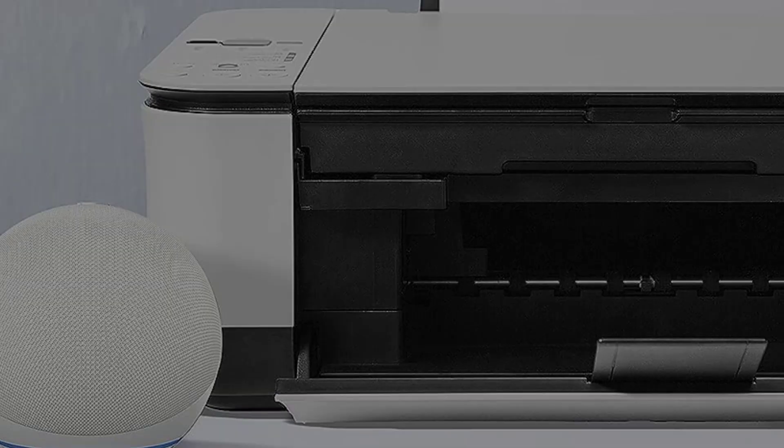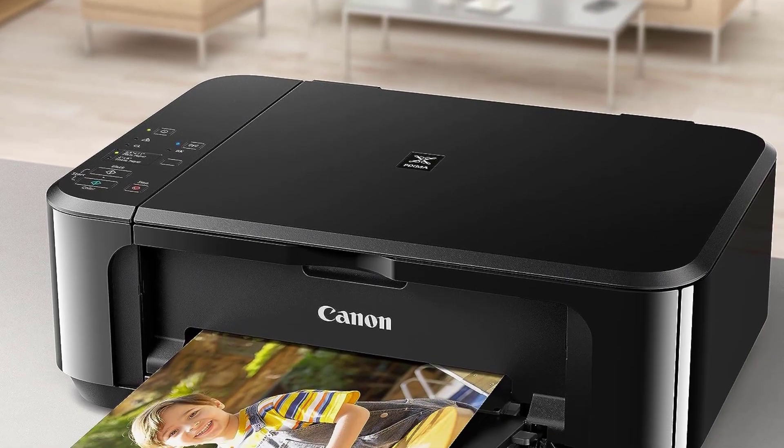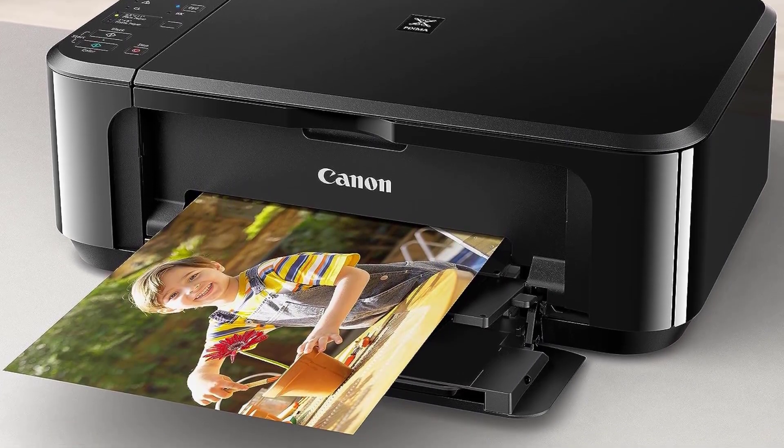This printer is fine for the occasional print job, but if you print more regularly, it's best to get one with better page yields, like our budget or mid-range pick.